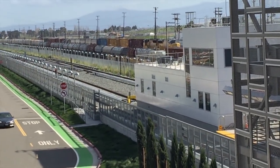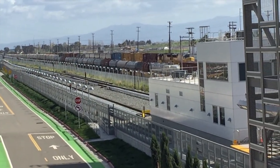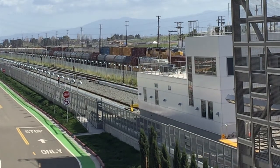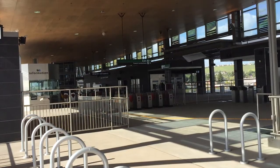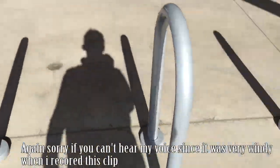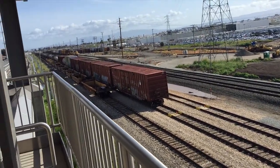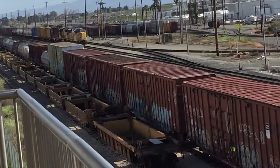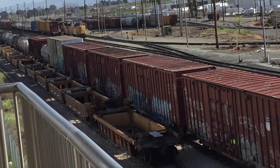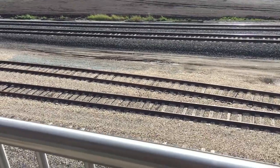Is that an SD60 that I see there? I'm not quite sure. The line on the far right — not the one on the left — I think that's where the Capitol Corridor also runs. Now I'm going back on top of the station. This is the freight track I was talking about earlier, and looking at it a bit better, that looks like an SD60 or it might be an ES44AC, but it's a nice view.